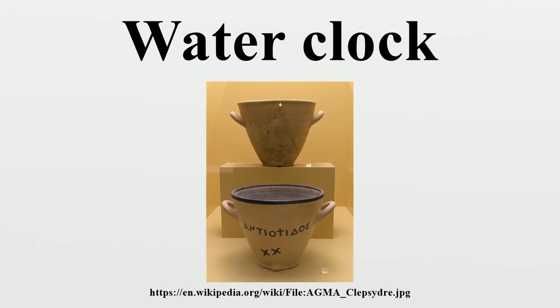The oldest water clock of which there is physical evidence dates to c. 1417 to 1379 BCE, during the reign of Amenhotep III, where it was used in the temple of Amun at Karnak. The oldest documentation of the water clock is the tomb inscription of the 16th century BCE Egyptian court official Amenhotep, which identifies him as its inventor. These simple water clocks, which were of the outflow type, were stone vessels with sloping sides that allowed water to drip at a nearly constant rate from a small hole near the bottom.